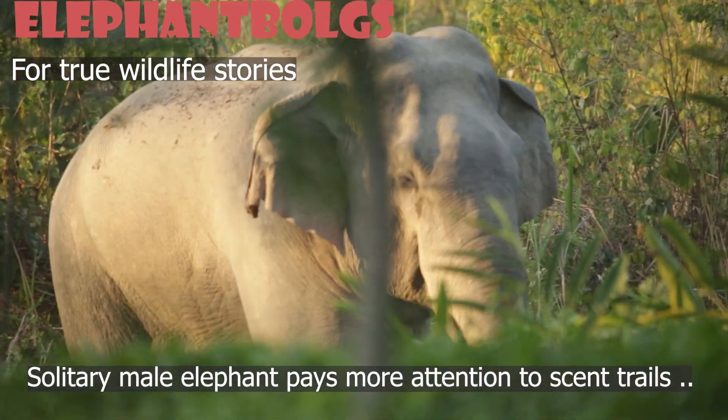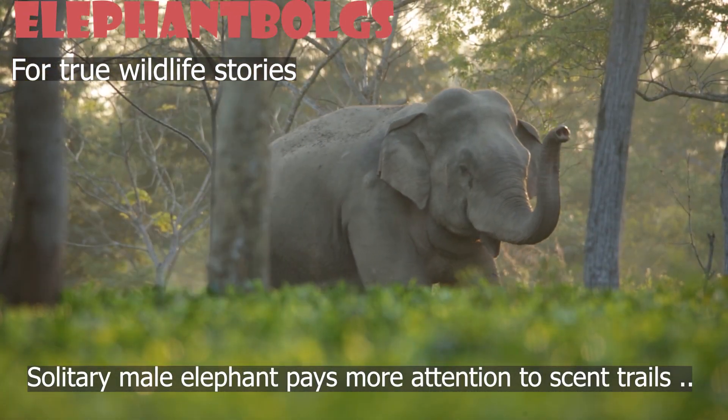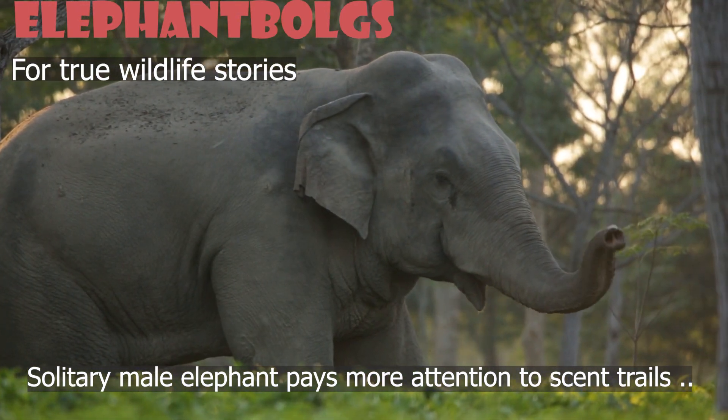It appears that this solitary male elephant pays more attention to scent trails when moving from one place to another.